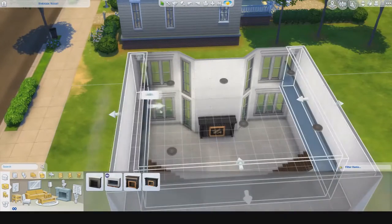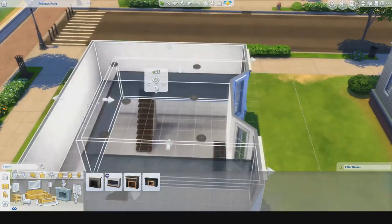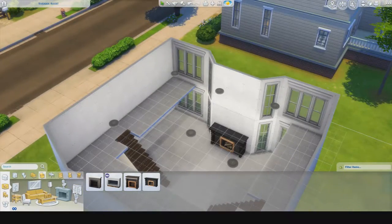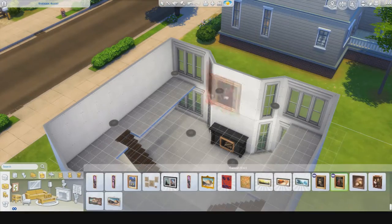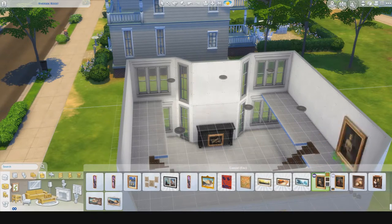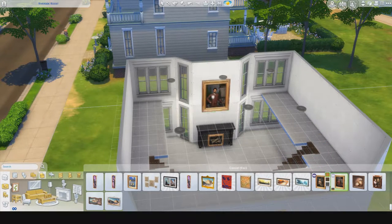At this point I realized I'm going to have bookcases on the second floor, but you also need space to walk around for your Sim, so I realized I needed to make the walkway twice as big. Then I didn't necessarily like how the stairs were, so I played around with those and tried to figure out what to put in the middle.